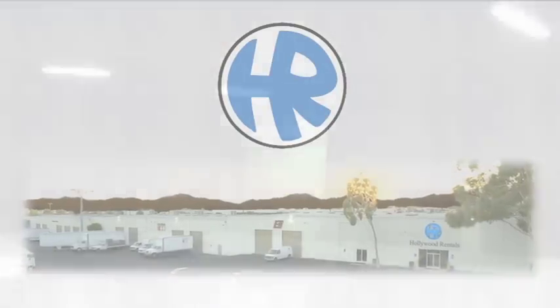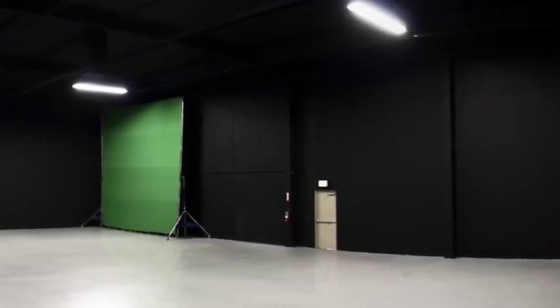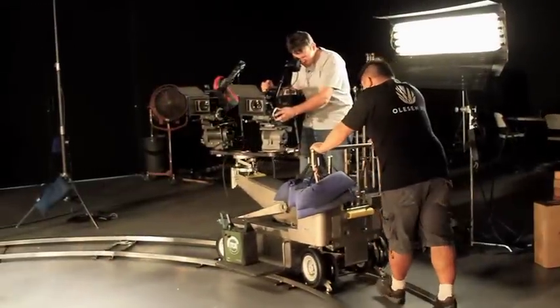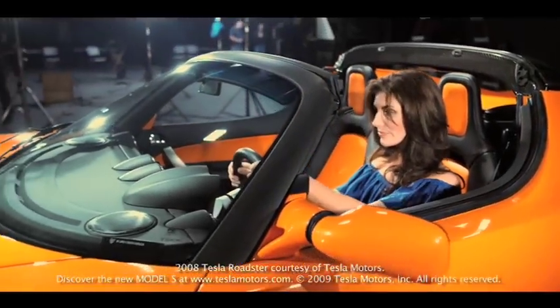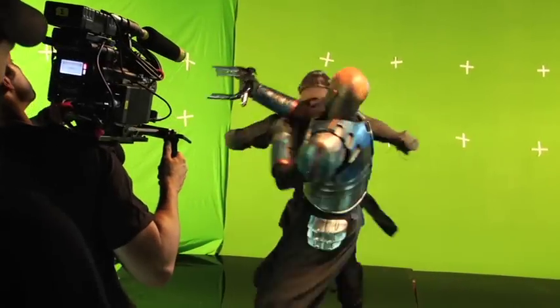At its campus in Silmar, California, Hollywood Rentals has a 4,000 square foot stage available for testing, shooting, and any of your production stage needs. It's been used for commercials, music videos, training and demo sessions, and special effects tests, and is available at highly competitive rates.